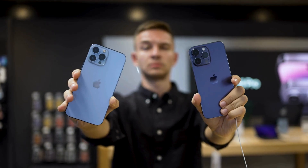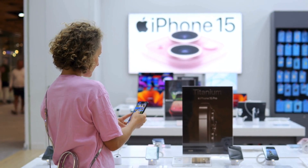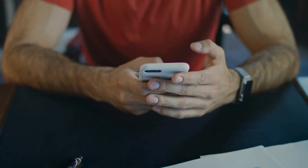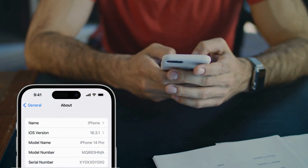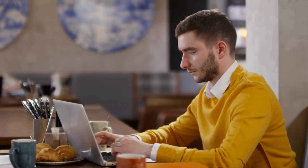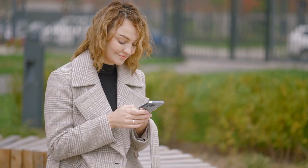If that's not possible and you have proof of purchase, consider contacting Apple Support — they might assist you in unlocking your device, especially if you can provide documentation like a receipt to prove ownership. Another option is to visit an Apple Store, where staff might help you remove the iCloud activation lock. To avoid future issues, it's always a good idea to check the activation lock status before buying a used device using Apple's tool, where you can enter the device's IMEI or serial number to verify its lock status.